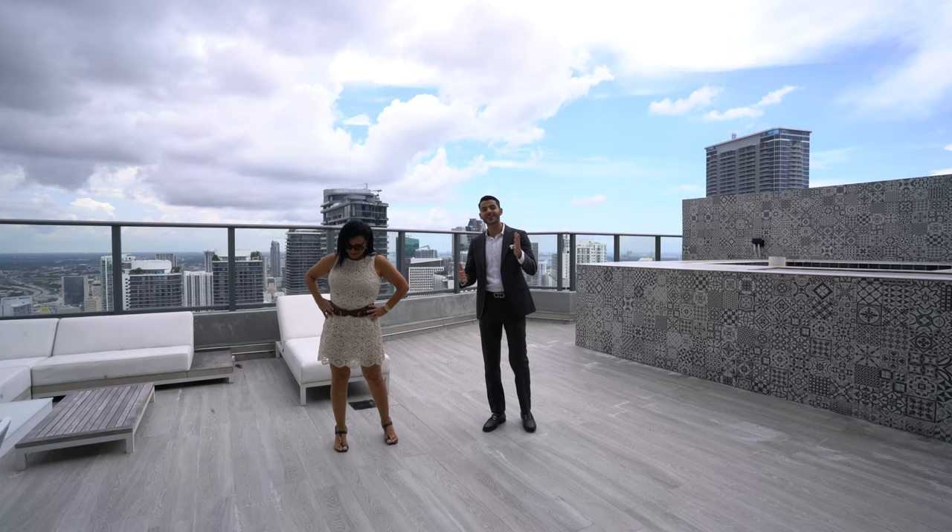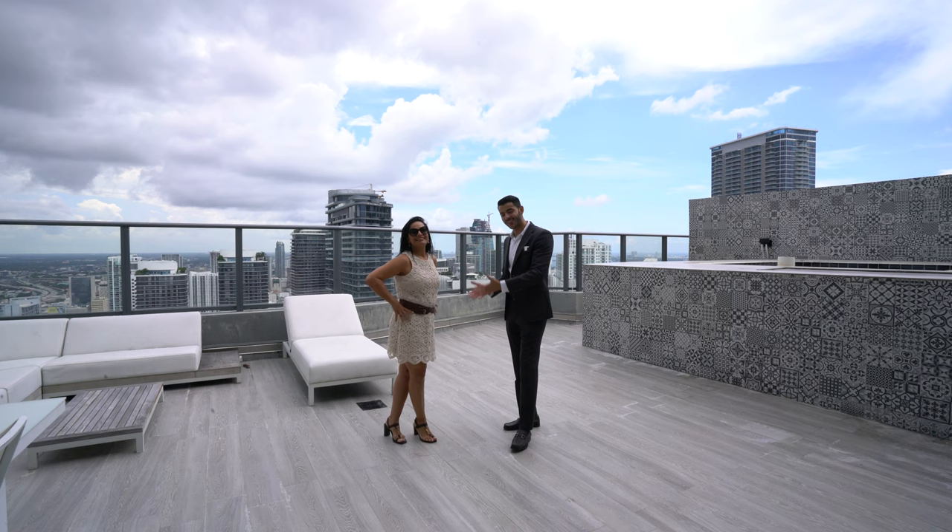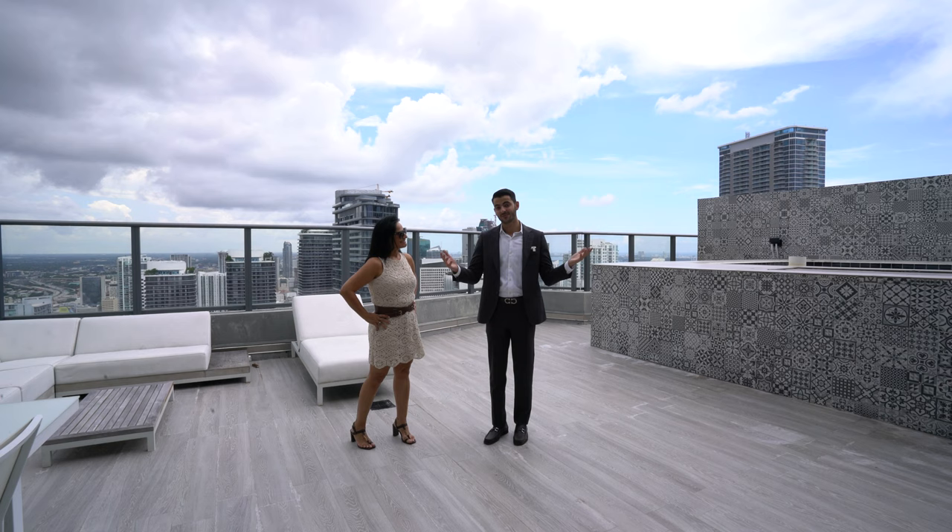Thank you once again to Seagal Dagan. Thank you for letting us tour this beautiful property — it's thanks to her why we are here right now. Let's sell this! I'll see you guys in the next video. Bye.